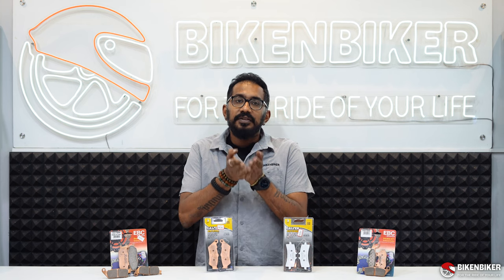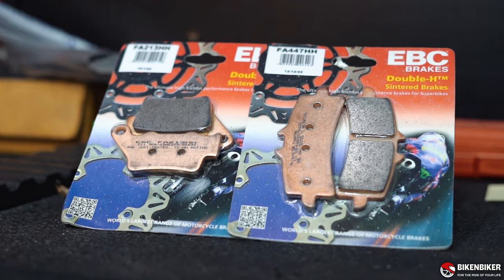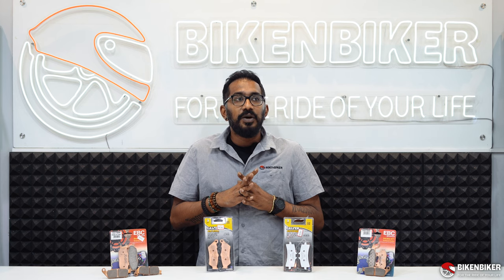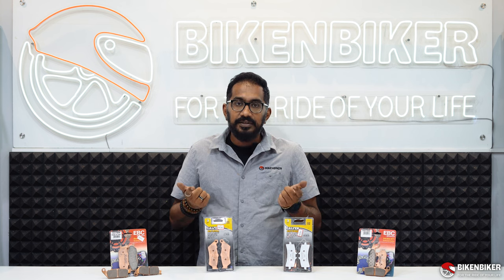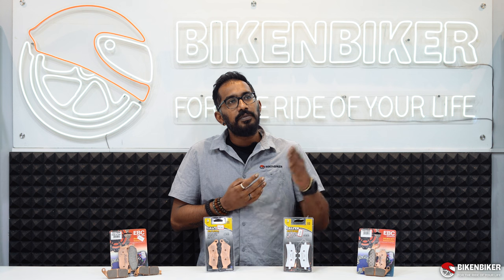To start with, there are three brands that we carry. We have EBC, the dominating brand from the UK, which has been in India for quite a long time, supplying for cars and bikes — of course, we focus on the motorcycle segment. We have them available from an X-Pulse all the way to a 1600 GTL, and we can definitely help you with the brake pads.